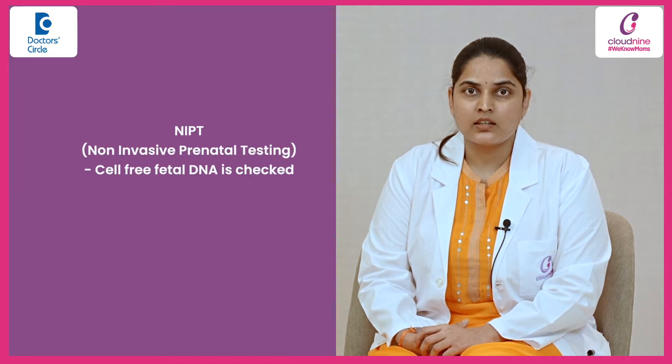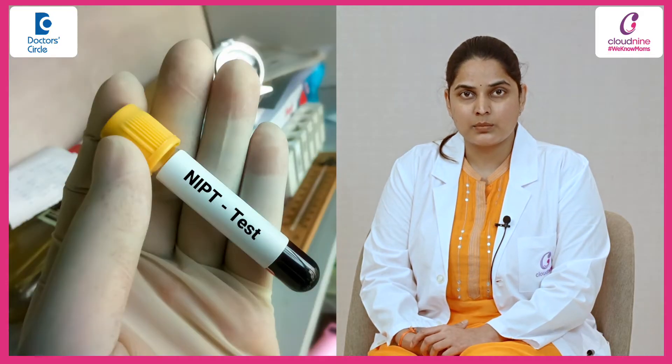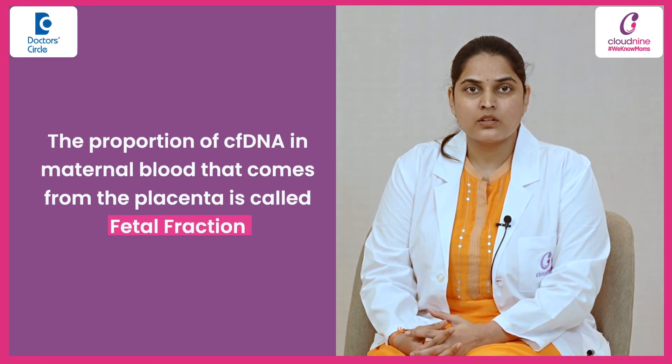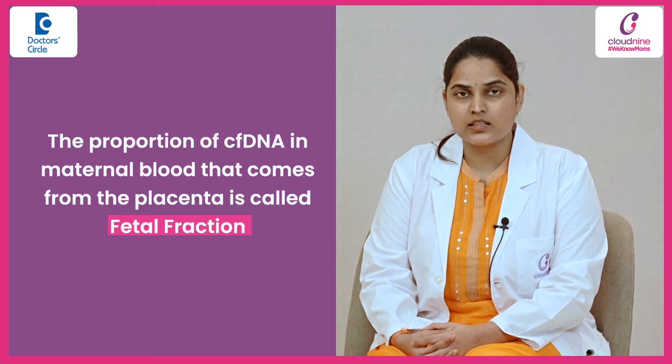Whereas NIPT, after 10 weeks, you can give it at any point of time. NIPT is basically checking cell-free fetal DNA which is circulating in the mother's blood. We just take a blood sample to analyze the cell-free fetal DNA, and it all depends on the fetal fraction — that is, the amount of cell-free fetal DNA circulating in the mother's blood.